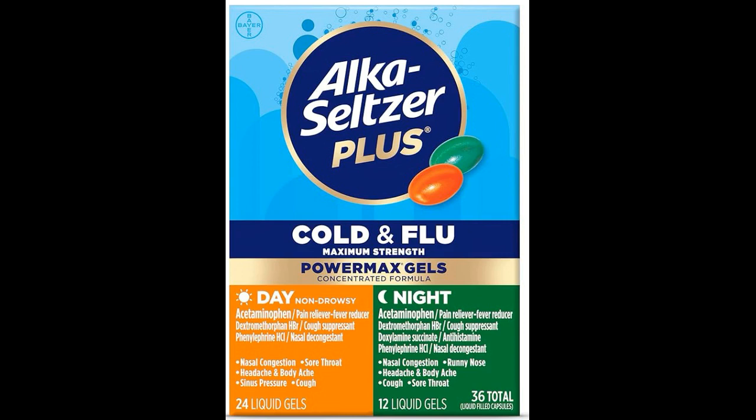5. How often should Alka-Seltzer Plus Maximum Strength Cold and Flu Medicine be taken? Follow the dosage instructions on the product label. It is usually taken every 4 to 6 hours, as needed, but no more than 4 doses in a 24-hour period.